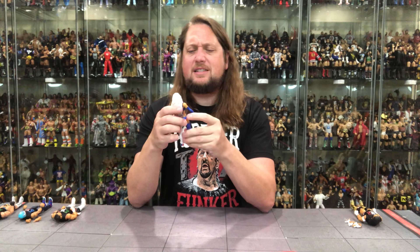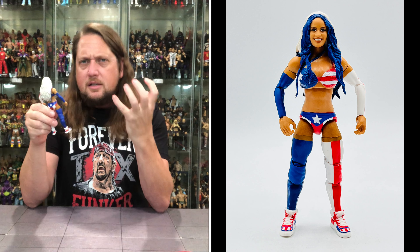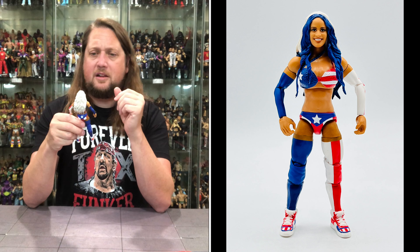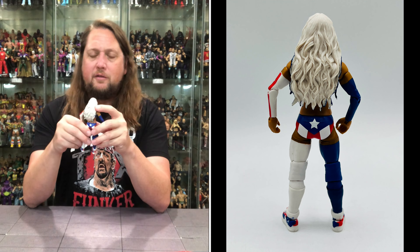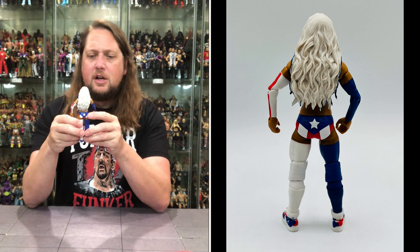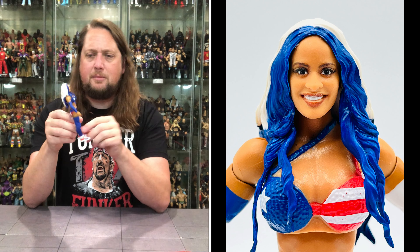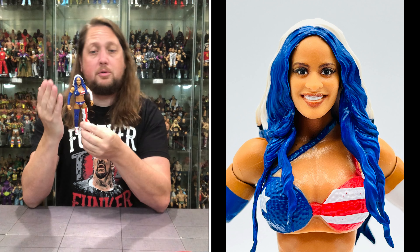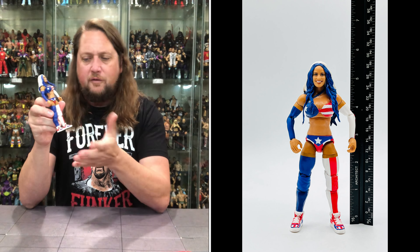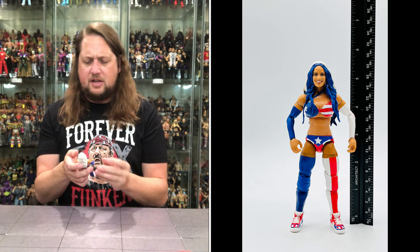Zelina Vega right here — very small, she is a short wrestler, but this figure feels a little more meaty. A very beautiful smiling face — they knocked it out of the park on the head sculpt. Blue and white hair, I don't know if we've ever had a blue-haired figure before. She's rocking Puerto Rico throughout the outfit, almost like Wonder Woman Puerto Rico style. Forearm guards in blue, white, a little red, knee pads, very colorful shoes. Zelina rocking it all right here with very, very nice details.